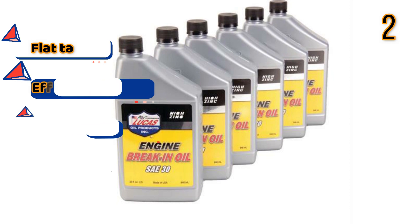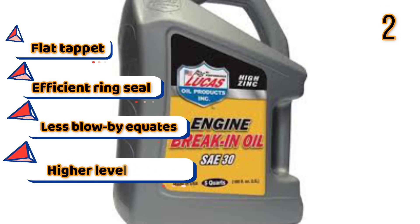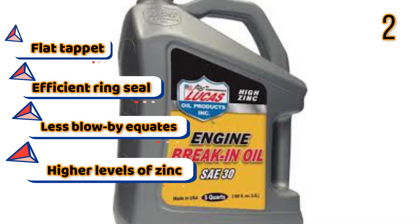Features: Flat tappet, Efficient ring seal, Less blowby, Higher levels of zinc.